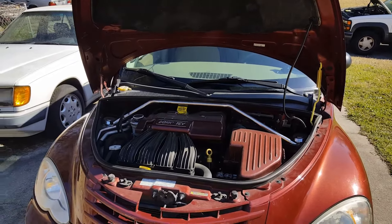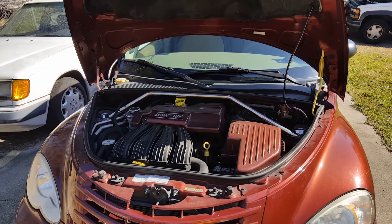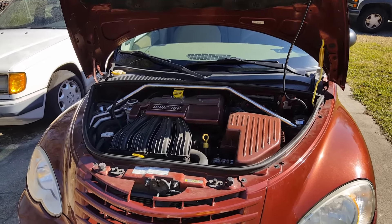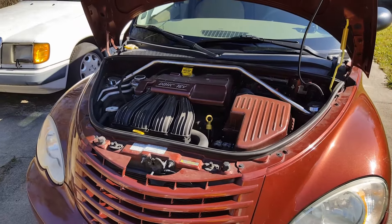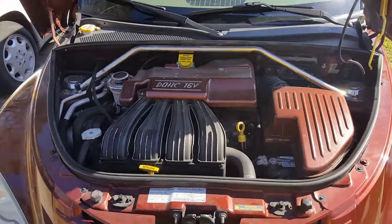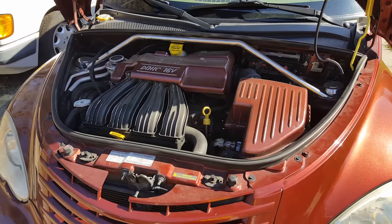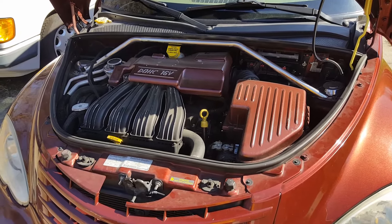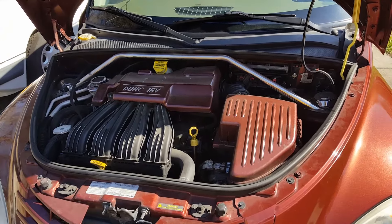Hey guys, it's Drew here. I had a lot of questions on my first video on the top five reasons your car won't start with battery and alternator issues. A lot of people had trouble with number four on that video. So I thought I'd do a part two video on this — the top five reasons that your car won't start if your battery and alternator are working. Stay till number five because that's the most important one.